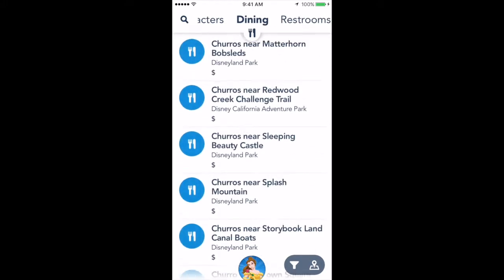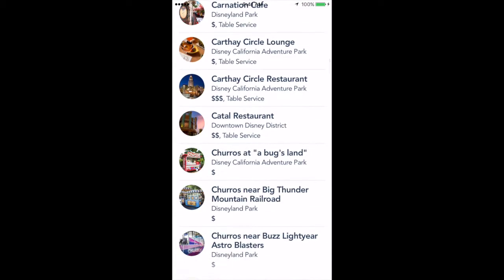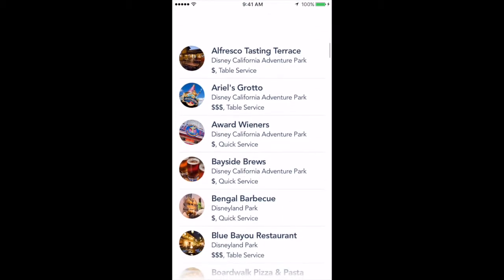Now if you scroll over to the right, you will see your options for dining. The list covers dining options at the Disneyland Park, Disney California Adventure, and Downtown Disney.